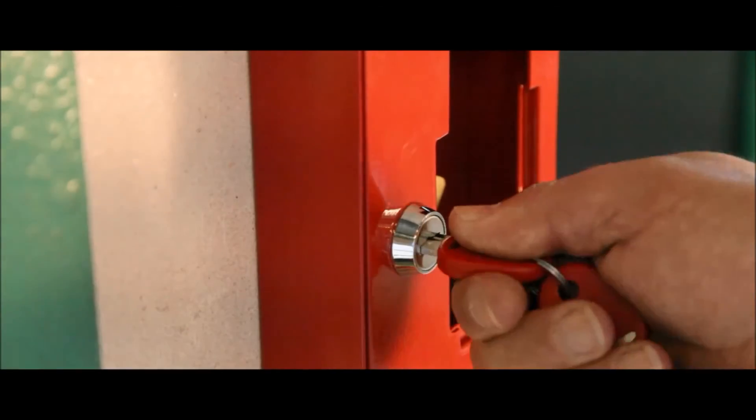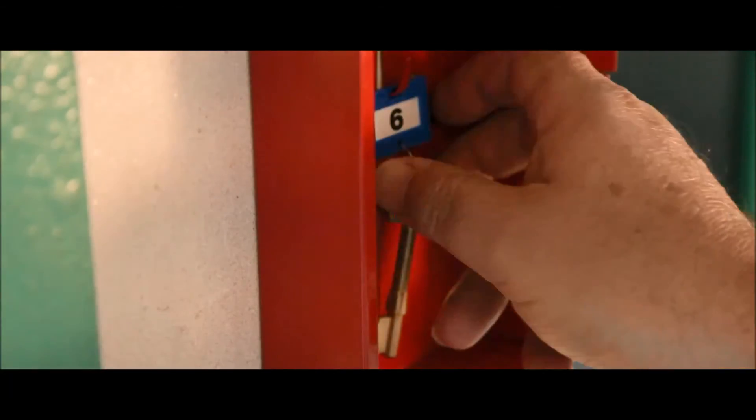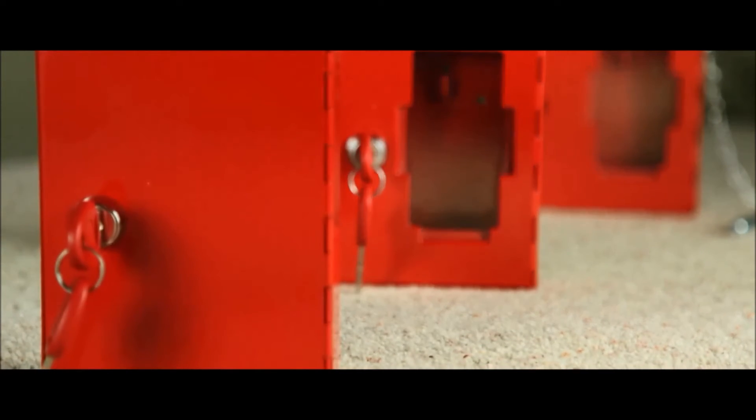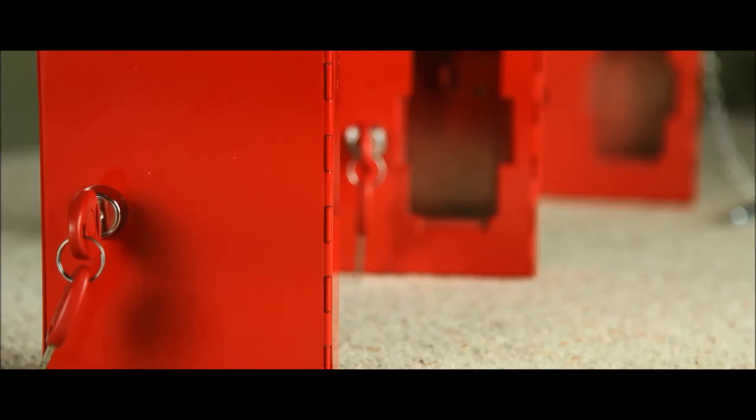Designed to hold a restricted key near a locked door in case of emergency, these key boxes are available in three models: glass front secured by tamper proof seal, a cylinder lock, or the solid fronted unit which can only be accessed by key.